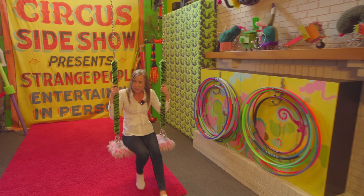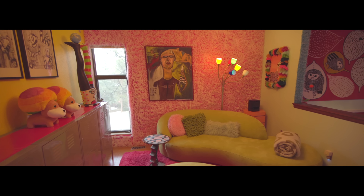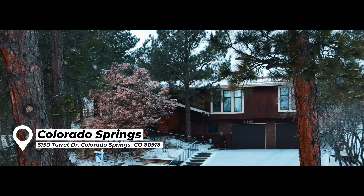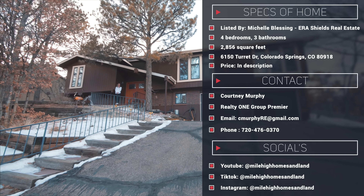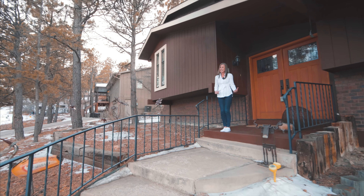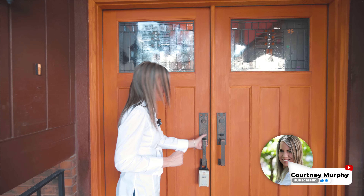Don't go anywhere. I'm about to take you on the most mind-blowing home tour you've ever seen. Hi there, Courtney Murphy, Denver Metro Realtor here. Today we are in Colorado Springs to take a look at this very unique home. From the outside it looks like every other home in the neighborhood, but once you step inside, it's mind-blowing. You are going to see the creations of an artist who used her home as a canvas. Let's go on in and take a look.